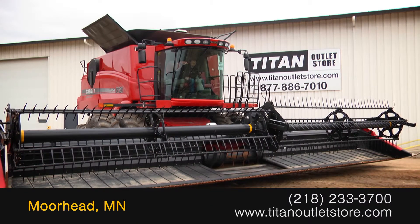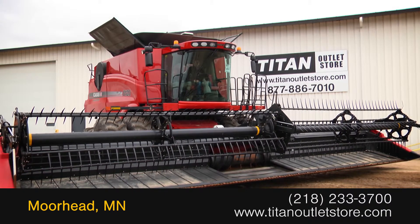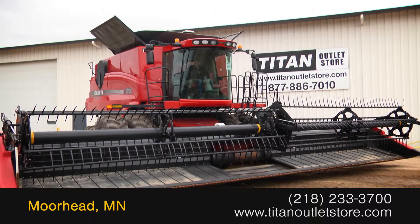Available now at the Titan Outlet Store. In this video, we are demonstrating a 2009 Case IH 2162 in very good condition.